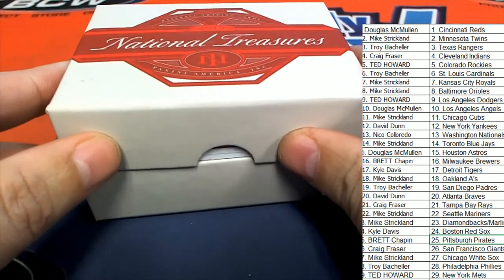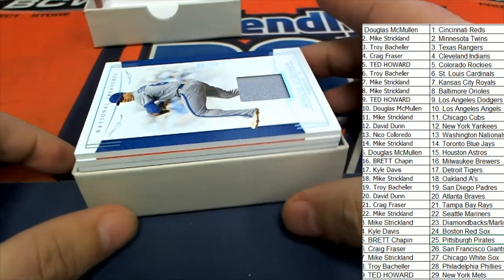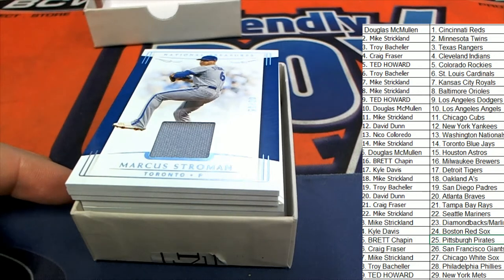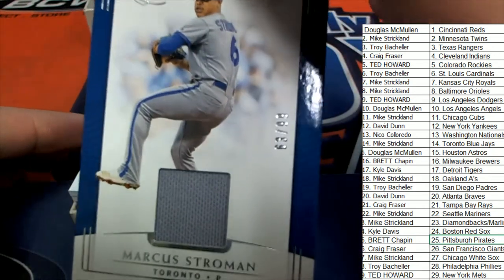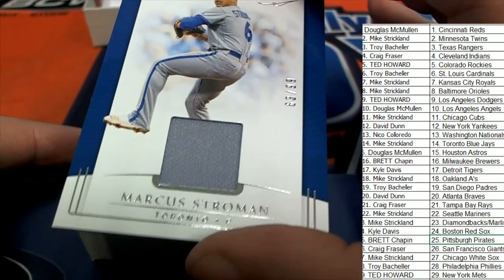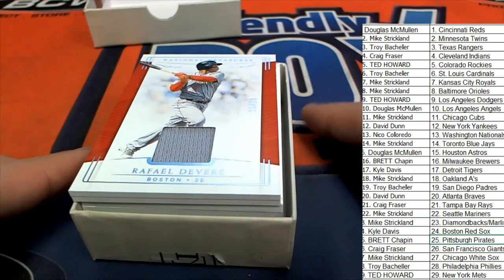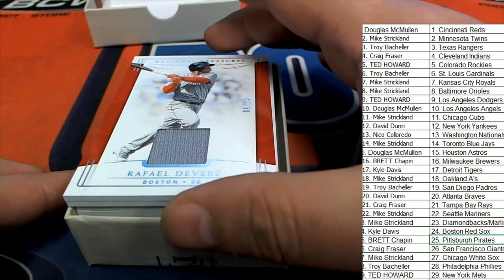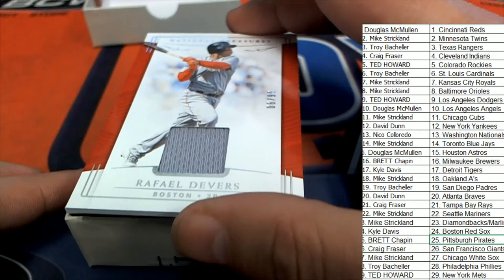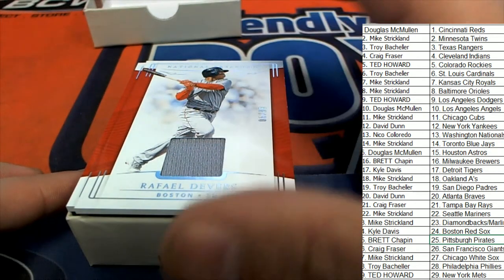National Treasures Baseball first hit coming out of the box is a Stroman for Toronto — 63 of 99 Toronto Blue Jays. Congratulations Mike! Here's a Raphael Devers for the Red Sox, 6 of 99 — that is Boston, and that's Cal D with the Devers.